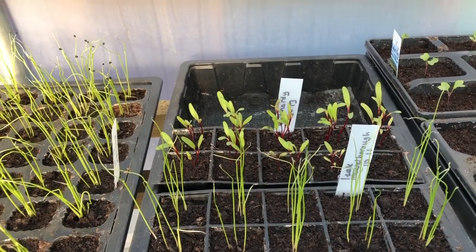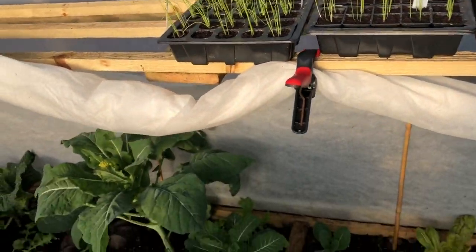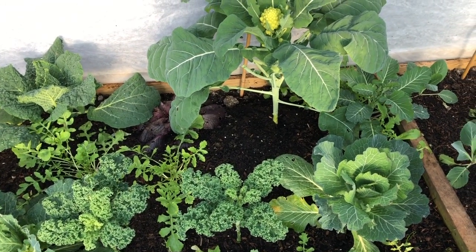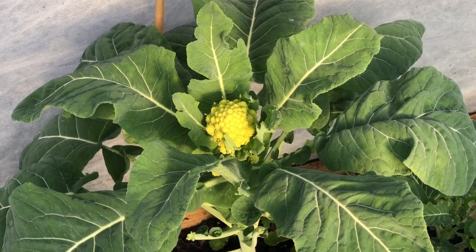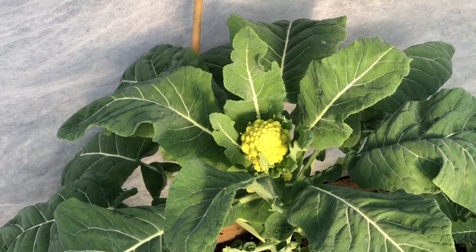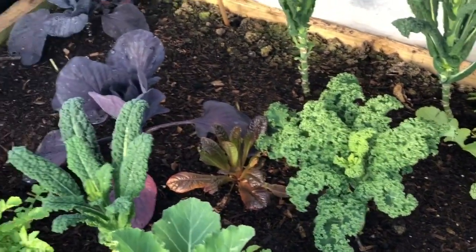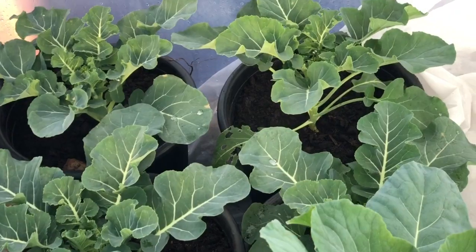I've got a few spare peas, some leeks, some bolt-hardy beetroot, and a whole load of spring onions. Then there's my little brassica bed — it looks quite full but I think I could start to remove some bits and pieces soon. For example, that Romanesco cauliflower will be done within a couple of weeks, and I'll get some Calabrese in there, plus squeeze some things in where I've got rocket and similar plants.